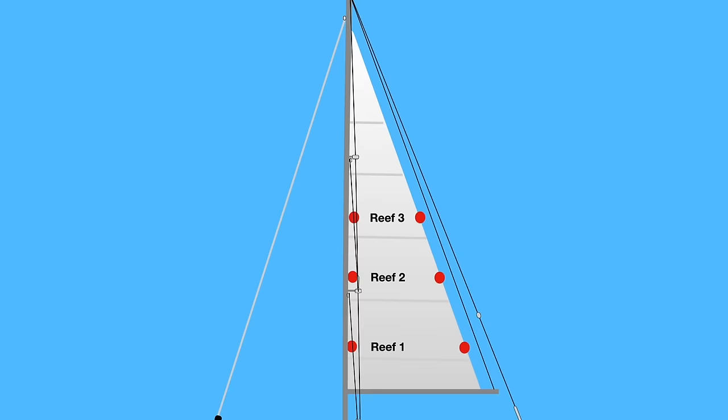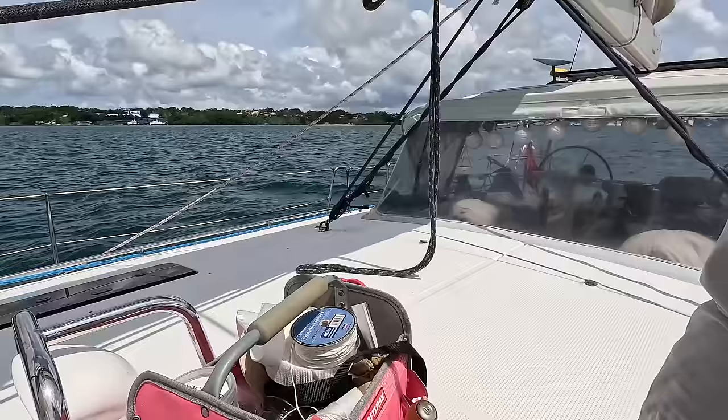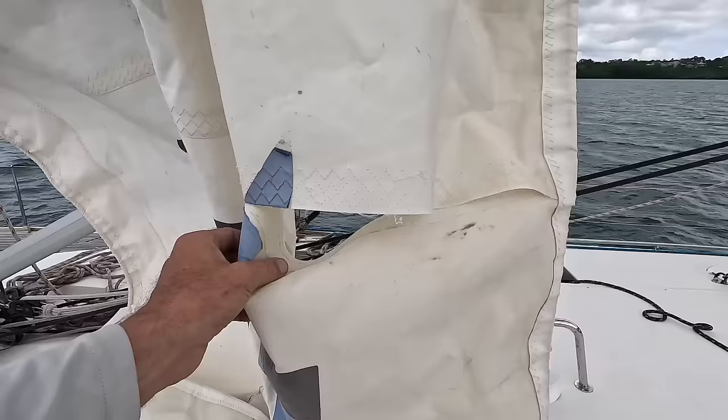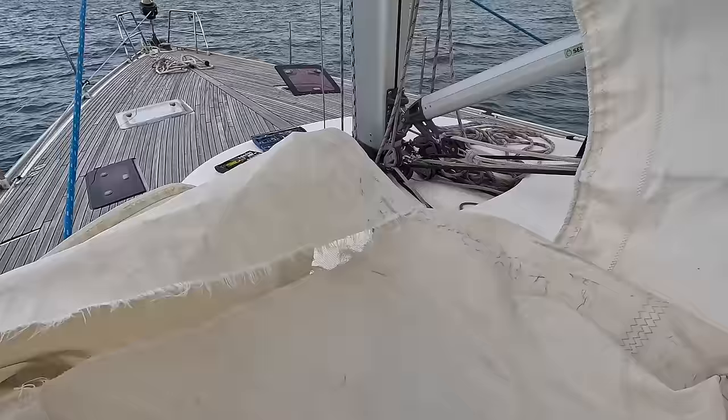60 knots of wind is brutal and the sail, even being reefed down to reef 3, had no chance. Some of the damages are easier to fix than others, and because this is something that can happen, I do have a properly equipped sewing bag with lots of different threads and needles. These don't come in a tiny emergency kit, so you need to expand your kit for long distance sailing. After inspecting the sail, I decided to save this one for a professional sail maker to fix, as it can still have some miles to go.